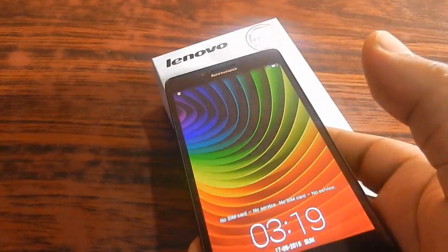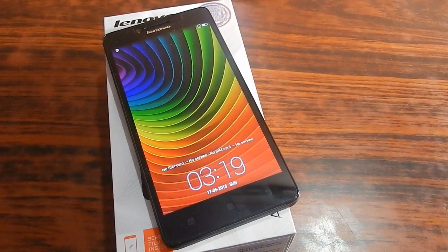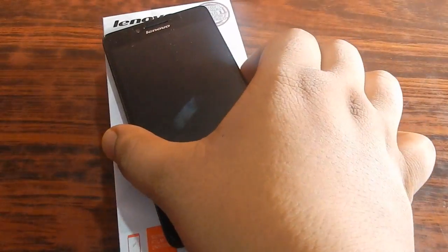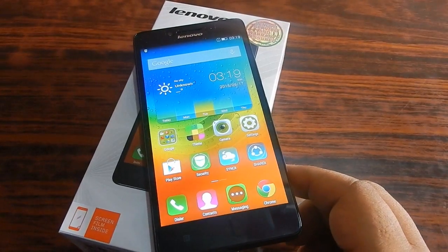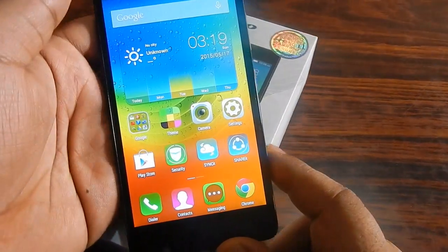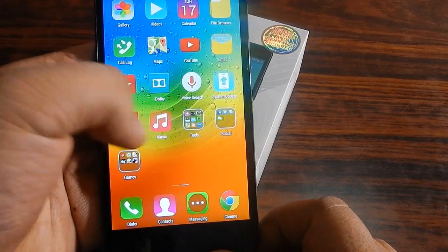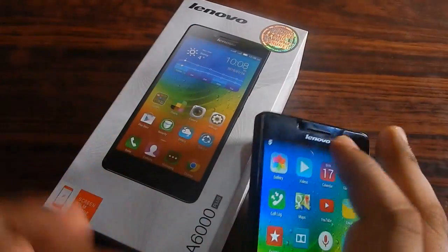The next thing that I have to talk about is the display of this smartphone. It's a 720p HD display, and not just that, but it also has got an IPS display. What that means is that you will get better viewing angles on the smartphone. As you can see, the brightness of the smartphone is very high right now, and because of that the colors are getting blown up. So you can see how good the display of the smartphone is in this video.